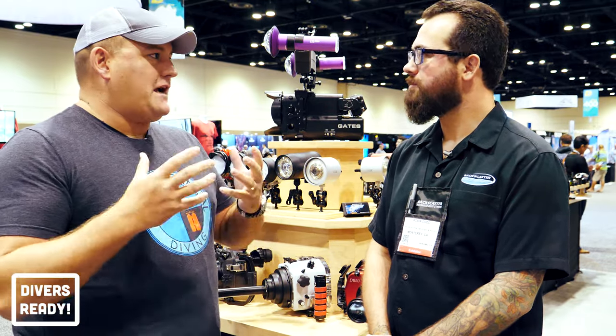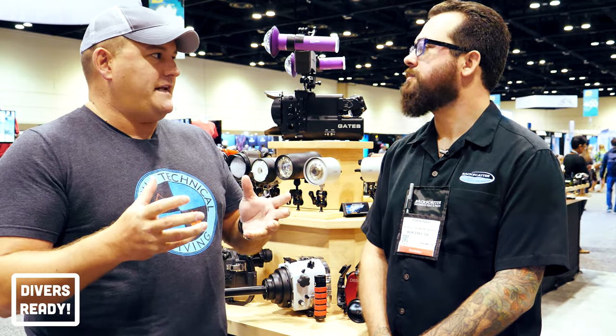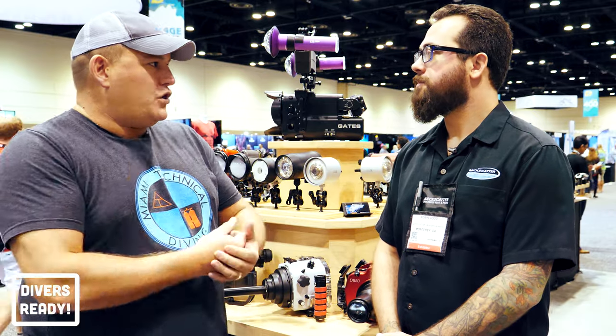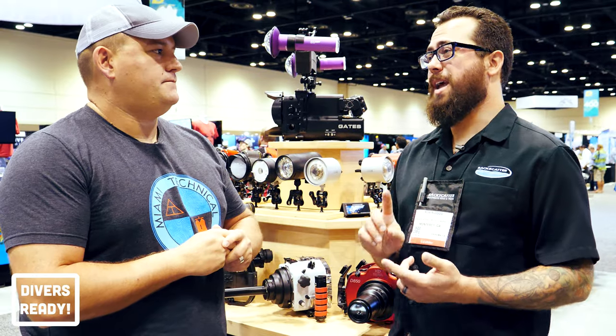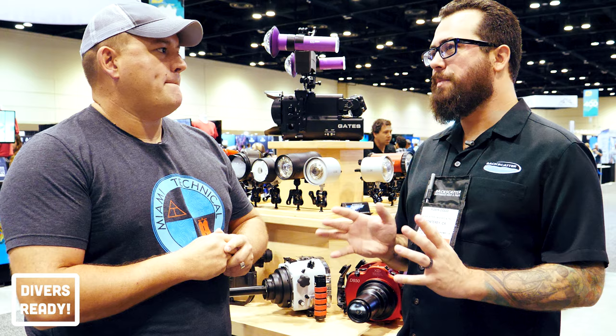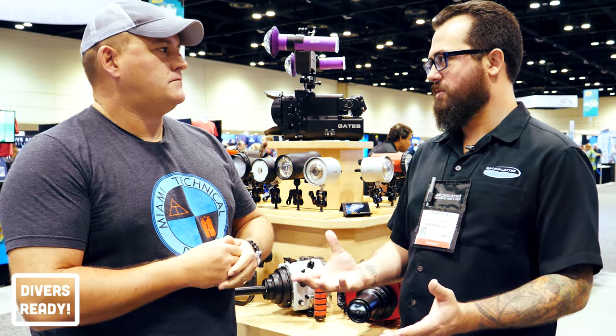Mirrorless cameras are obviously coming up. You've got the smaller body, you've got a better price point than a full-size DSLR, and that reflects through on housings as well. What should I be looking for? Honestly, right now, no matter whether you already have a mirrorless camera or you're looking for a new one, it's one of the most exciting cameras to be shopping for — or to be looking for housings for.